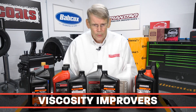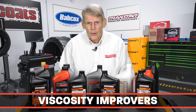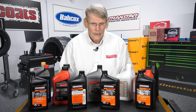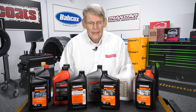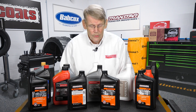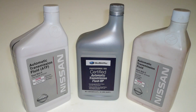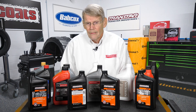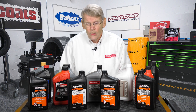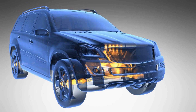Viscosity improvers have become really important over the years because of the focus on fuel economy as well as electronics. So if you don't have the right viscosity modifiers, it creates many more problems as well. ATF must accommodate a lot of different functions within a transmission. You have valve operation, not only with friction and steel applied, but you also have things like one-way clutches, sprags, and roller clutches that also are dependent upon a certain coefficient of friction.